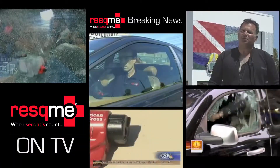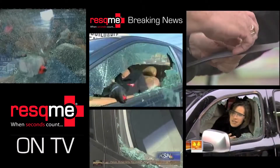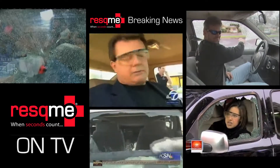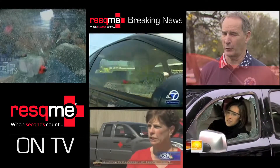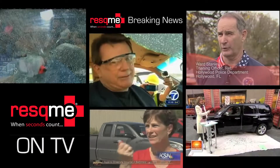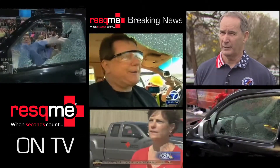So let's see that again in slow motion. It works with an expert using it. That's amazing. Now the window — it's shocking when that happens. Your heart skips a beat, but you'd be happy with it if you were underwater.